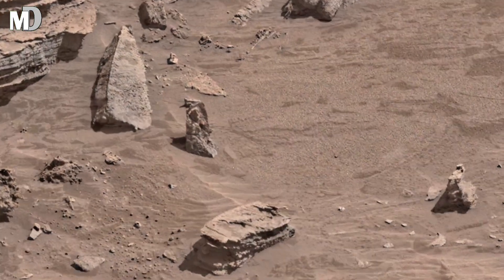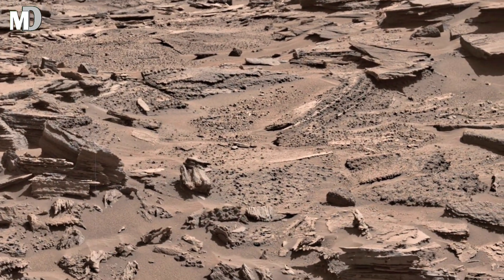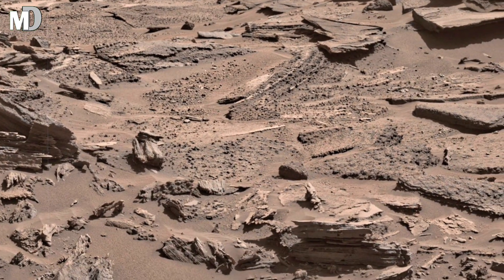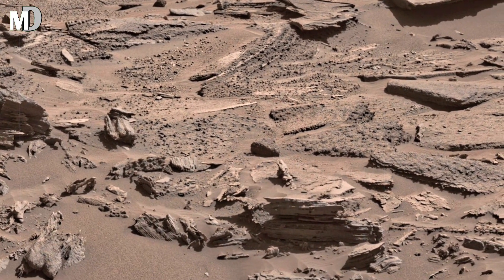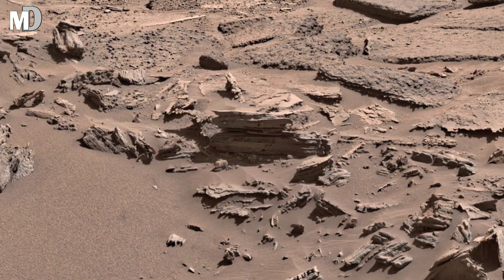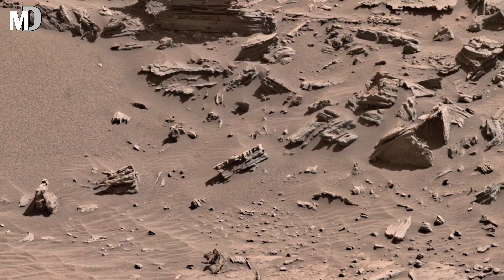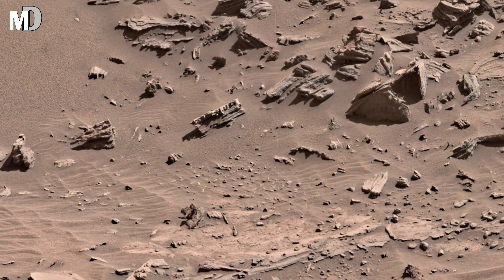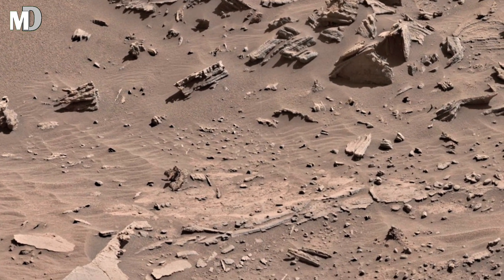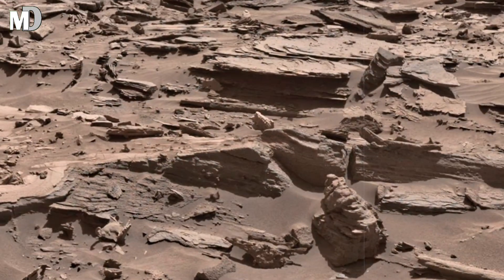The sharp, uneven surfaces and crumbled edges tell us that Mars is still alive — not with life, but with motion. Winds continue to carve the plateau, reshaping it grain by grain. The darker rocks in the distance may contain iron-rich minerals, a clue to how water once reacted with Mars' soil, creating chemical ingredients life would have needed to begin.